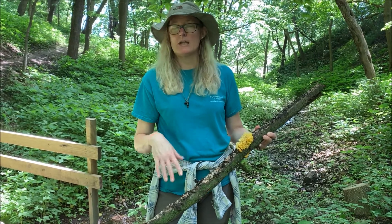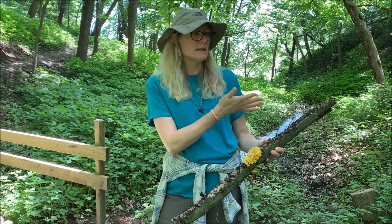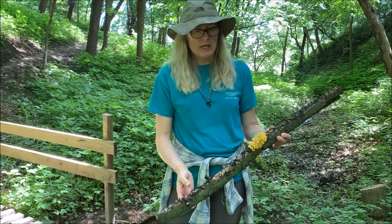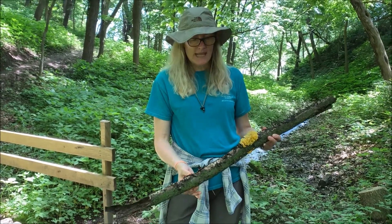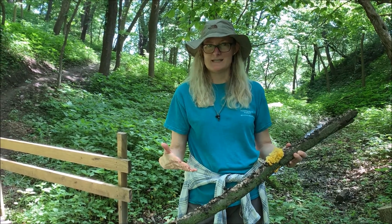It can grow on tundra, on a wall, on a rock, on a woodland, on a branch. And it doesn't have a lot of the properties that organisms have, so people really don't know what to make of it sometimes.